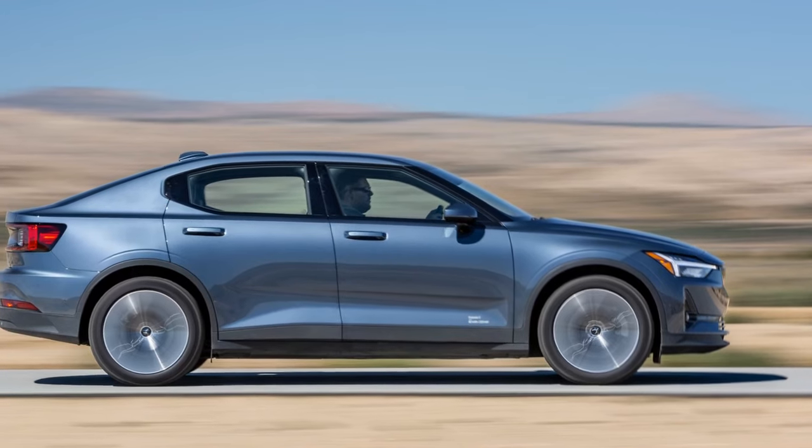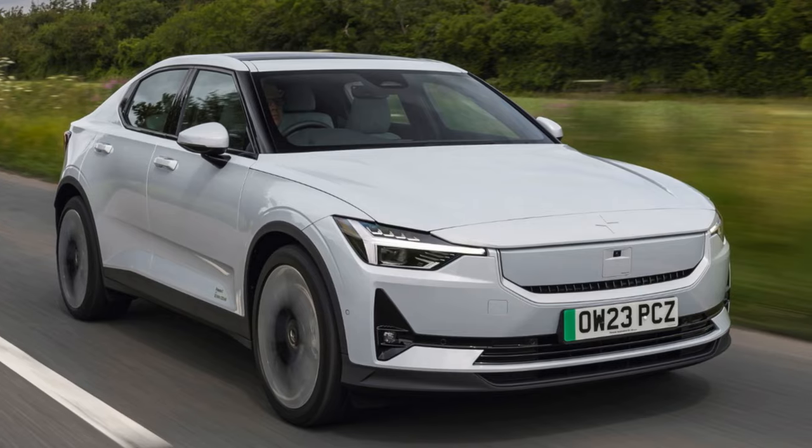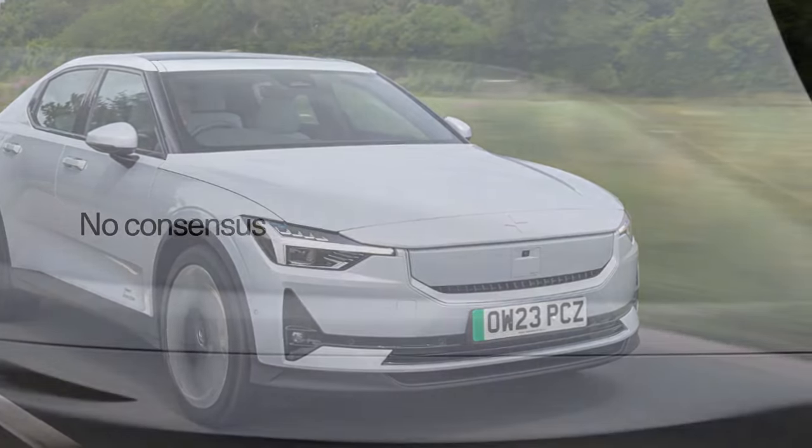Pros: more range, settled ride, excellent one-pedal driving. Cons: cozy interior, light steering feel, poor infotainment graphics.